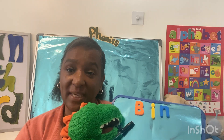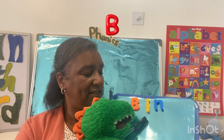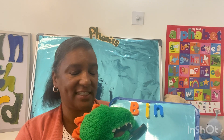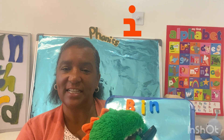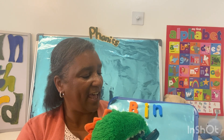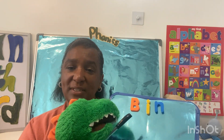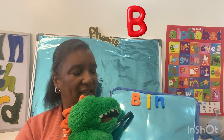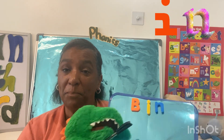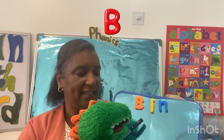The first letter is B and the sound is /b/. The second letter is I and the sound is /i/. The third letter is N and the sound is /n/. Now we're going to sound it all together and say what it says: B-I-N, bin! Do that again — B-I-N, bin! Now it's your turn.